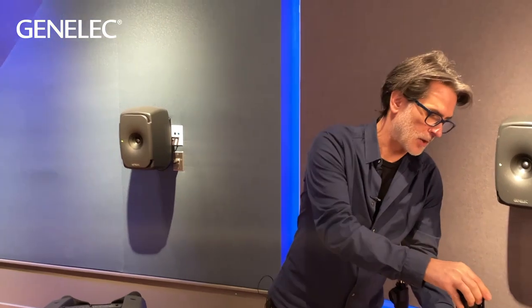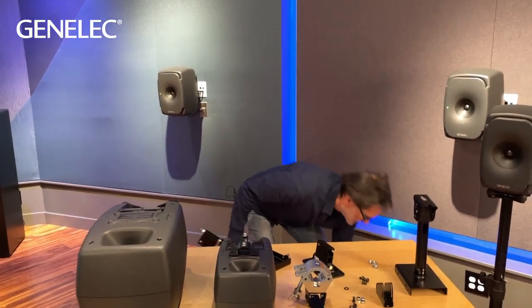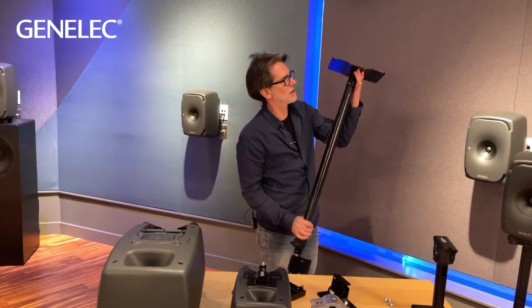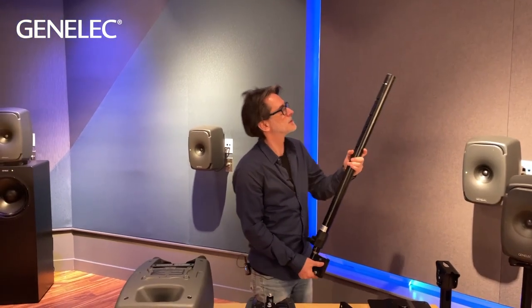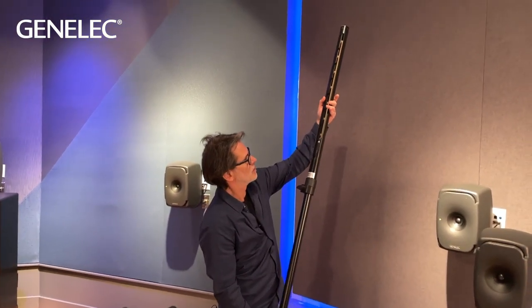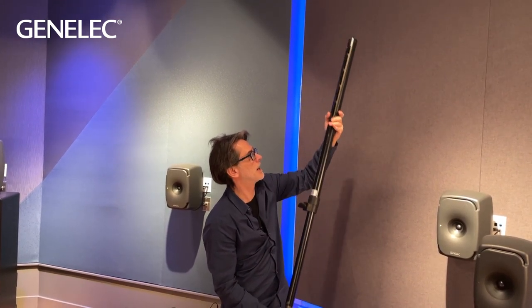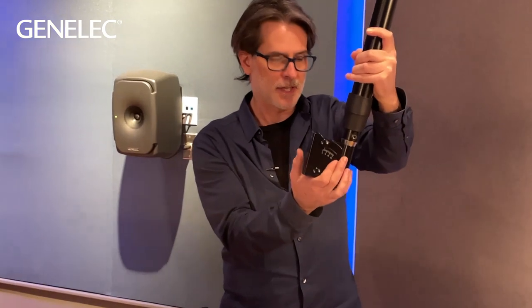In rooms with a drop ceiling where you need to reach firm attachment points, we have larger telescopic ceiling mounts — this is the 8444. It has a strong metal top plate that screws into the top of the tube. Being telescopic, you can see the locking points as we open it up — it extends to quite a long length. It uses the same bracket shown earlier on the 8402.